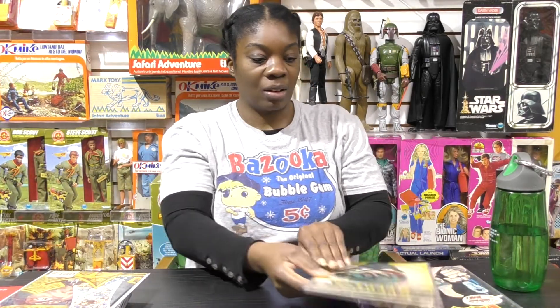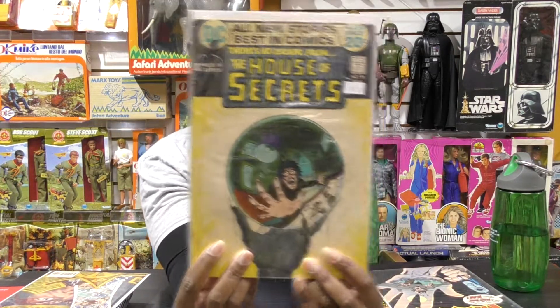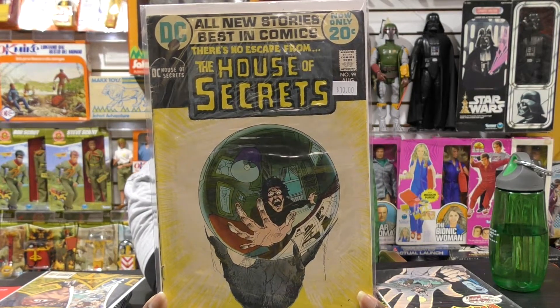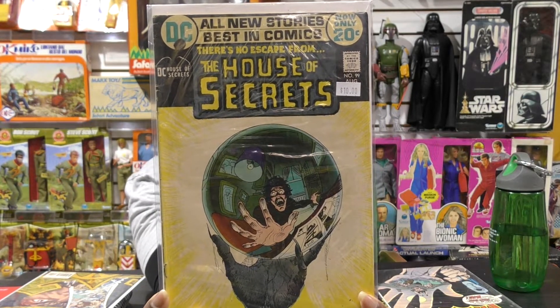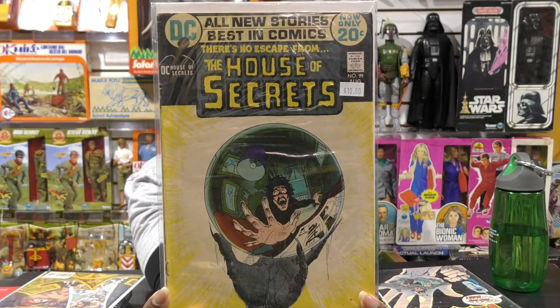This one is House of Secrets, number 99. You see the crystal ball and the person looking into the crystal ball — the reflection of the person in the crystal ball. I think that's a good cover.